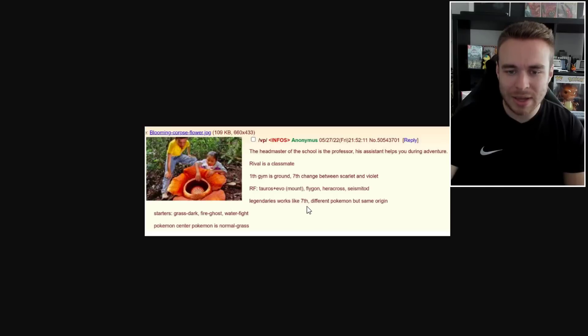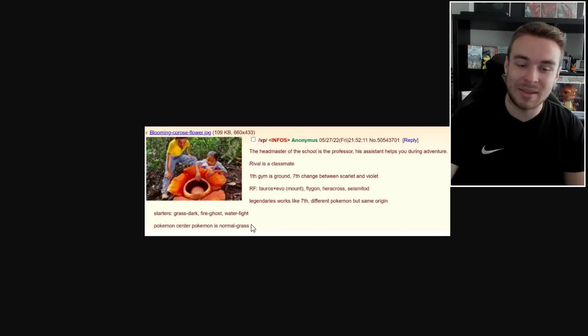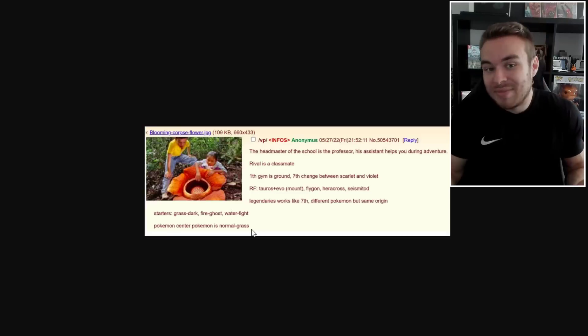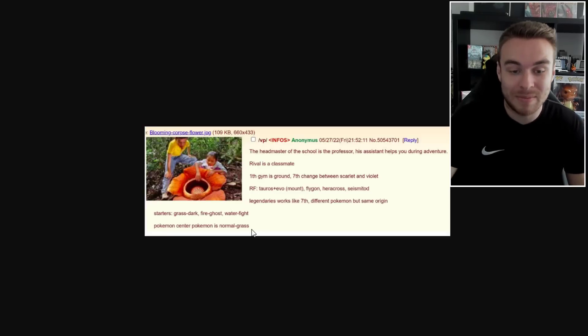The first gym is Ground type. RF includes Taurus plus an evolution, Flygon, Heracross, and Seismitoad. The legendaries work like different Pokemon but with the same origin. The star types are Grass, Fire, Ghost, Water, and Fighting — which was kind of tweeted out by Koo. The Pokemon Center Pokemon is Normal/Grass type, which is Smoliv — and this was posted on the 27th of May before the trailer, before Smoliv was even announced. So it could well be referring to Smoliv, and it's getting quite a few things right.